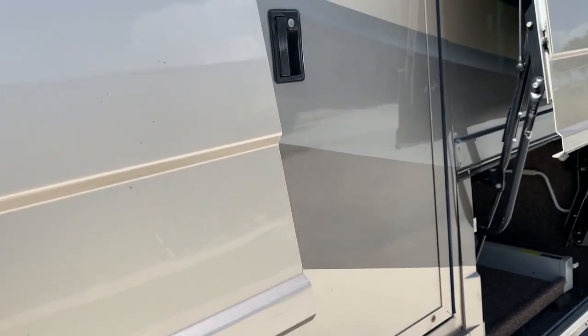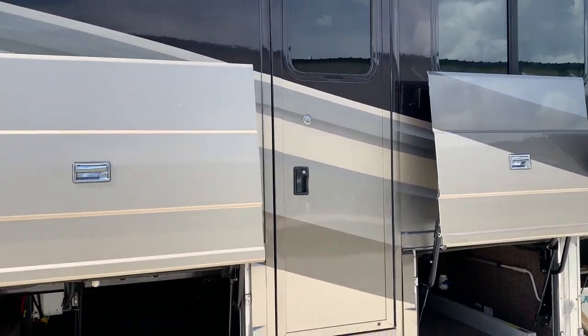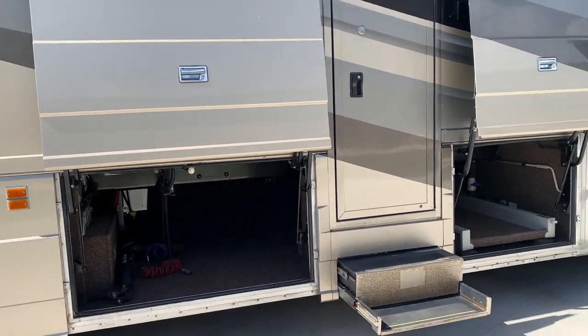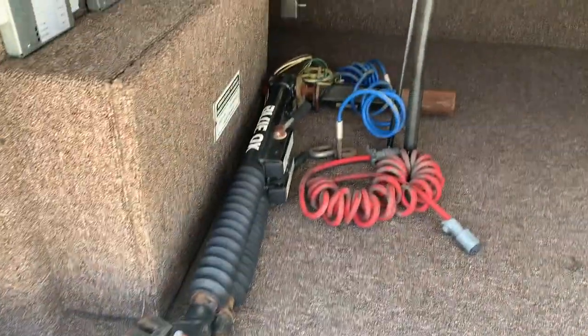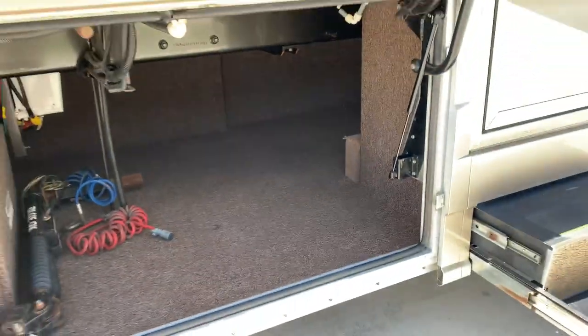These doors that open up are a little hard with one hand, but all the shocks, seals, everything's good. Going to come with a Blue Ox tow bar. Very big storage bay there.